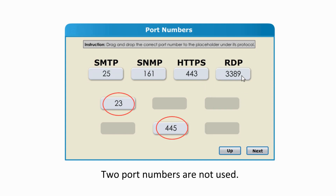Two port numbers are not used. The port number 23 is for Telnet. 445 is the port number used by the Server Message Block Protocol, or SMB. SMB protocol is used for sharing access to files, printers, and data on the network.